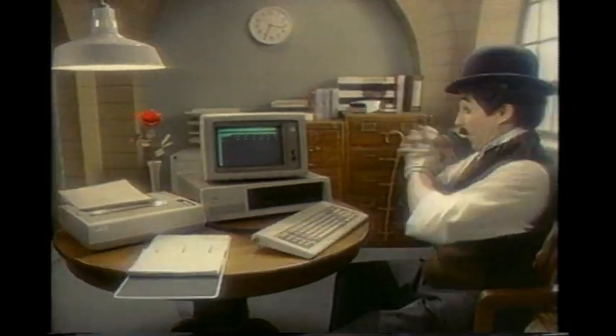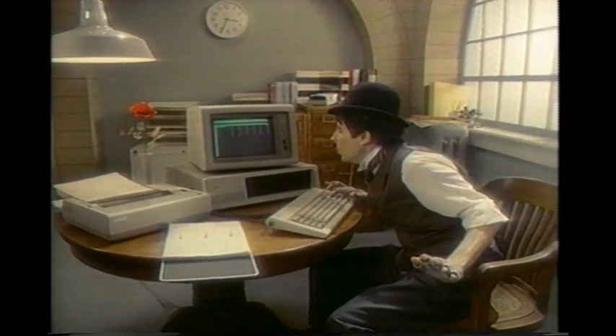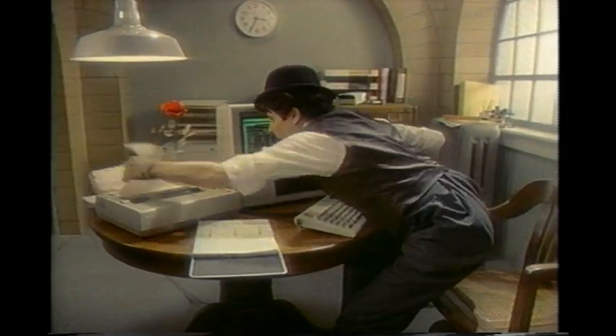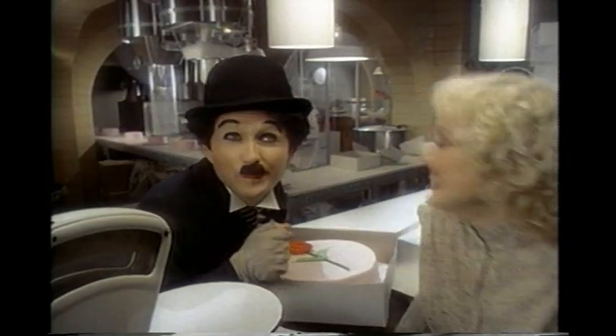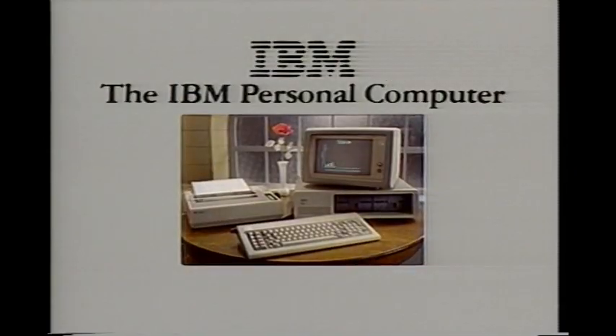The IBM Personal Computer — not only can it help you plan ahead, it'll balance your books and give you more time to make dough. And the cost? That's the icing on the cake. Your own IBM Personal Computer — try it at a store near you.